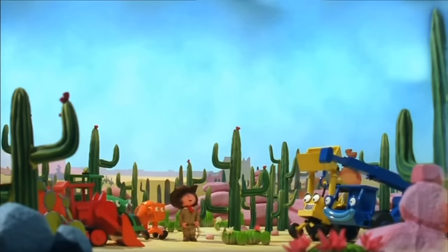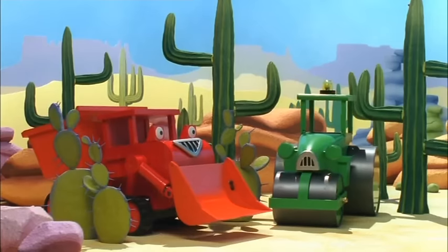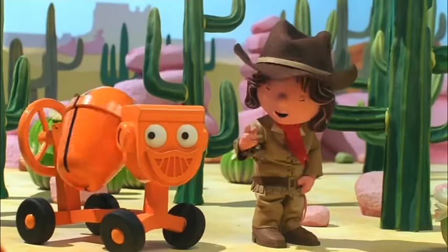Why do y'all think my great-great-granddaddy gave Cactus Creek its name? Because of all the cactus! Yeah, they're everywhere! That's right!